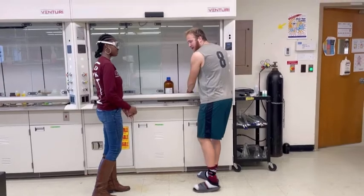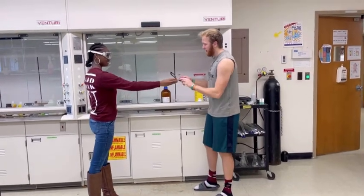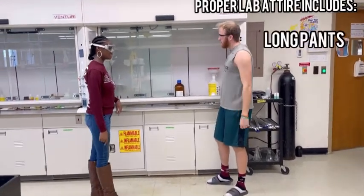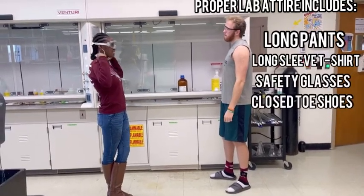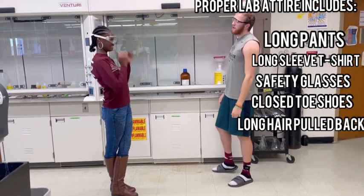Avery, you don't have safety glasses here. Oh, thank you. And you don't have the right lab attire. You should have long pants, not shorts, a long sleeve t-shirt, and goggles. Okay, I'll do better next time.